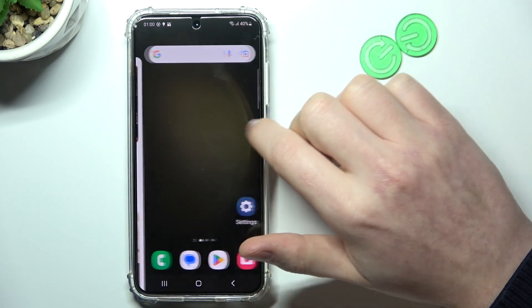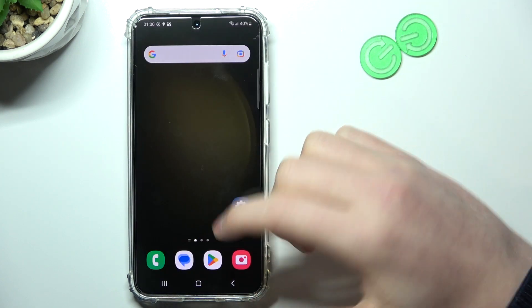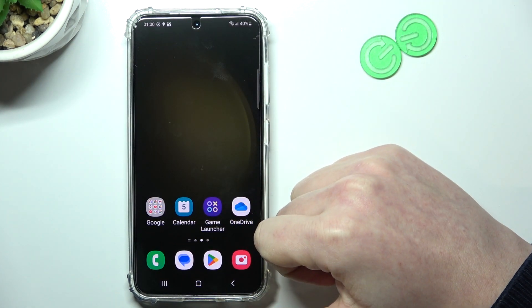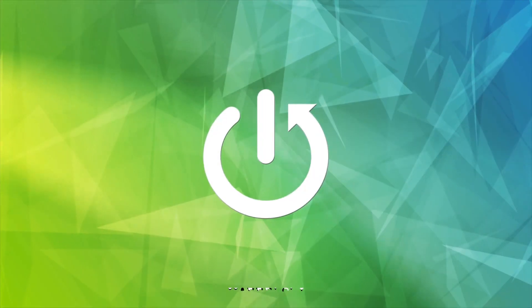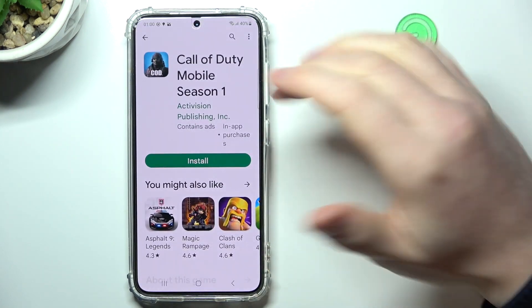Hello, in this video I want to show you how to fix the problem when you have a stable internet connection but your browser and Google Play Store don't work on a Samsung Galaxy S23. First, let's try to download something from the Google Play Store.